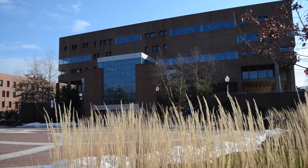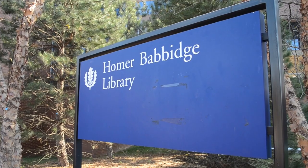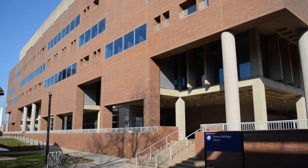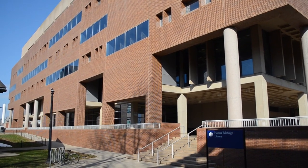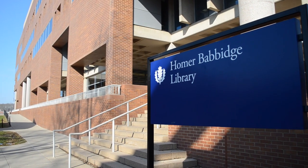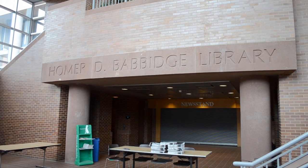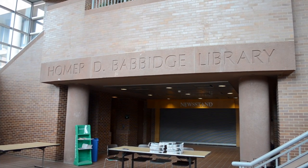The Homer Babbidge Library is the academic anchor for the university, housing over 2.5 million books, 9,000 periodicals, over 25,000 electronic journals, 180,000 maps, and over 200 pieces of art. The library employs 104 staff members and 656 student employees.